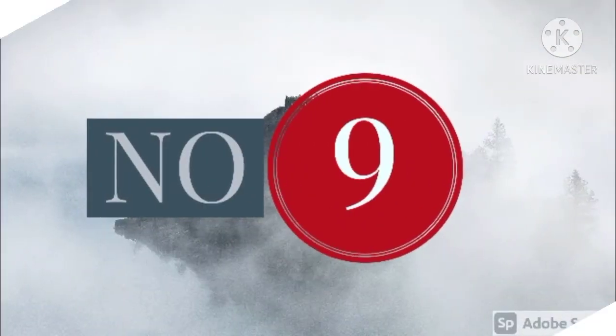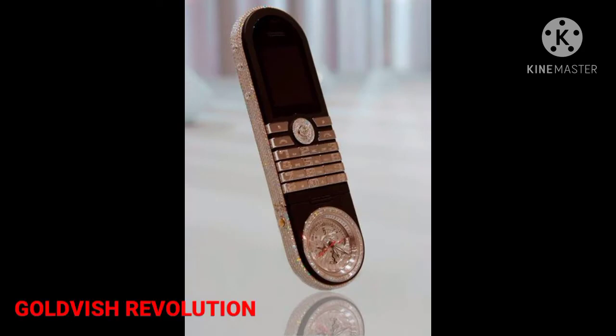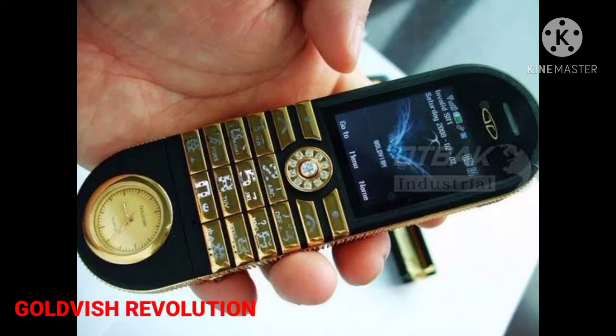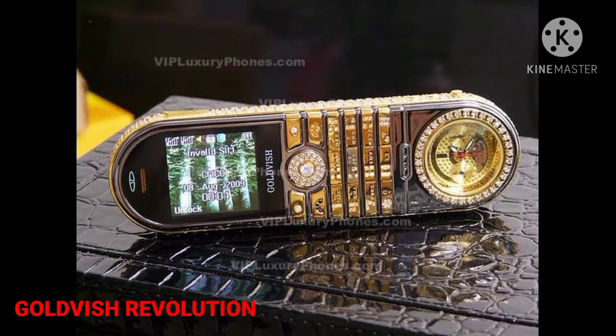Number 9: Goldvish Revolution, $488,150. The Goldvish Revolution is created by the Swiss company Goldvish. The phone features rounded ends and is made up of pink and white gold, diamonds, sapphire glass display, and the finest leather. The phone also hosts a detachable analog watch by Frederick Juvenot. The fact that only 30 of such phones were ever made adds to its price.